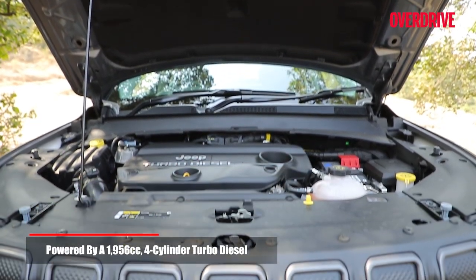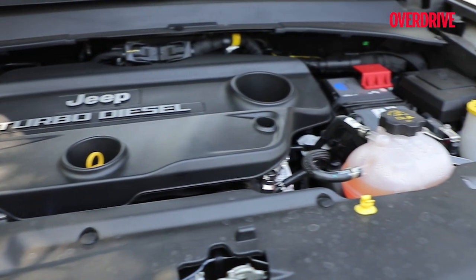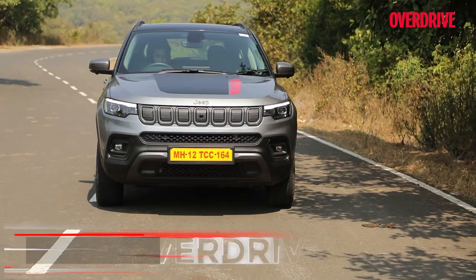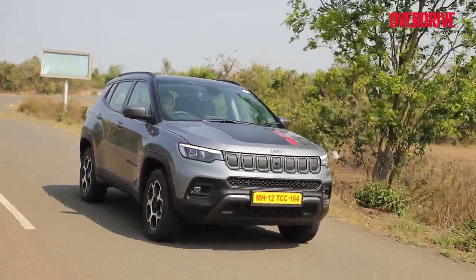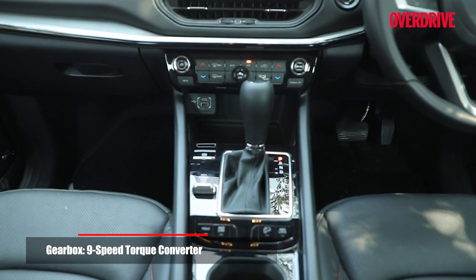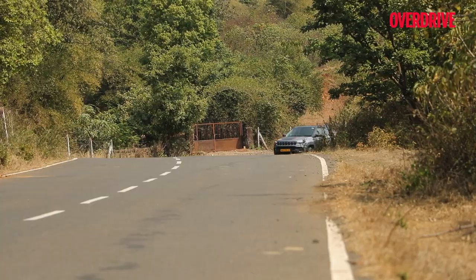The Compass Trailhawk continues with the trusty 2-litre multi-jet diesel motor paired with the 9-speed torque converter automatic. This motor has its strengths in the way it delivers steady progress across its rev band in most driving scenarios. The Compass is especially competent as a steady highway tourer wolfing down miles effortlessly. But standards in the segment have risen since the Compass first launched in 2017 — the Jeep's rivals, both petrol and diesel, now offer a brisker and more refined driving experience. The improvements made to the 9-speed auto are seen in the Trailhawk too; the Jeep is a touch more alert with its shifts in measured throttle inputs, although the lack of a sport mode and paddle shifters means that the Trailhawk doesn't like being rushed through overtakes and the like.